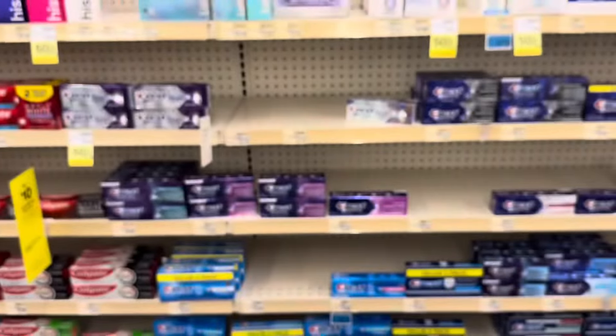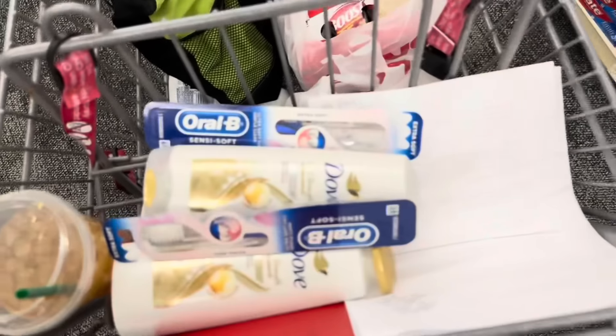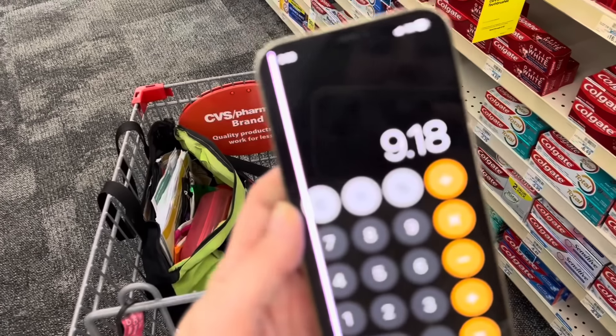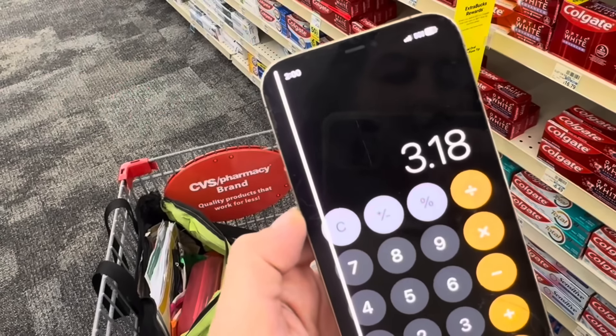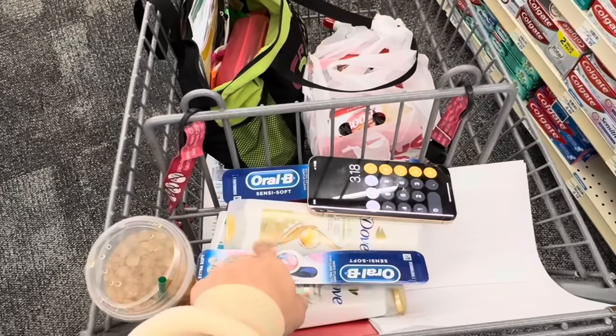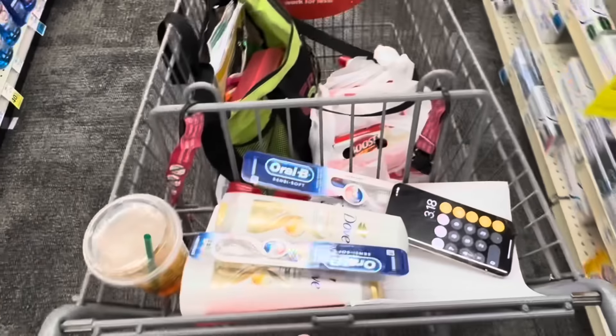Some stores automatically apply the lowest valued coupons; some apply the highest valued. So even if we grab two Oral-B at $4.59 each, we're at $9.18. Taking off $6 in our glitch coupons, we're down to $3.18, but we're getting back that $4 extra buck — that'll be like an 80-cent profit, which is a great deal to run in and grab at CVS this week, even if you don't want to grab anything else.